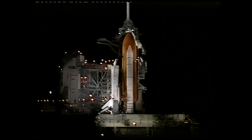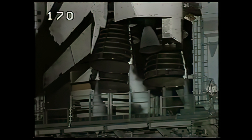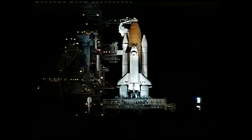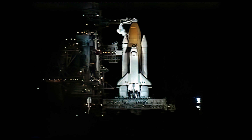T-minus seven minutes and counting. All systems aboard the shuttle Columbia continue to look very clean. Weather conditions still go for launch. In the next couple minutes, pilot Ashby will be performing the auxiliary power unit pre-start and also will be starting the APU strip chart recorder.